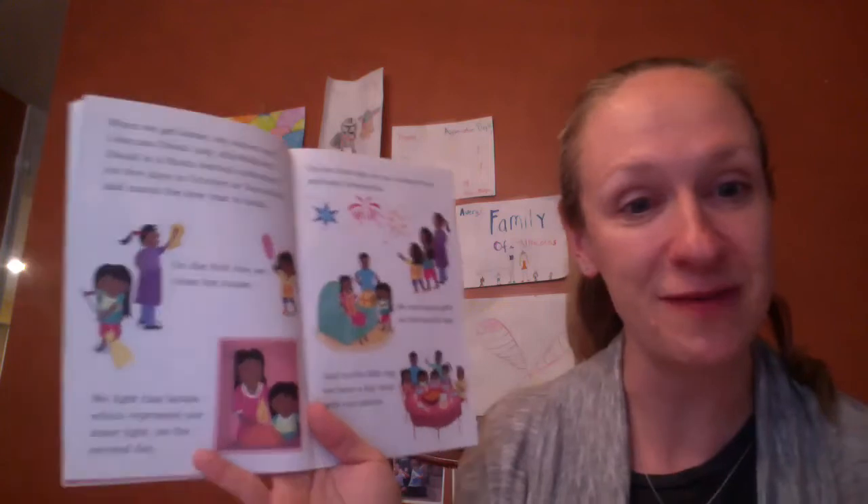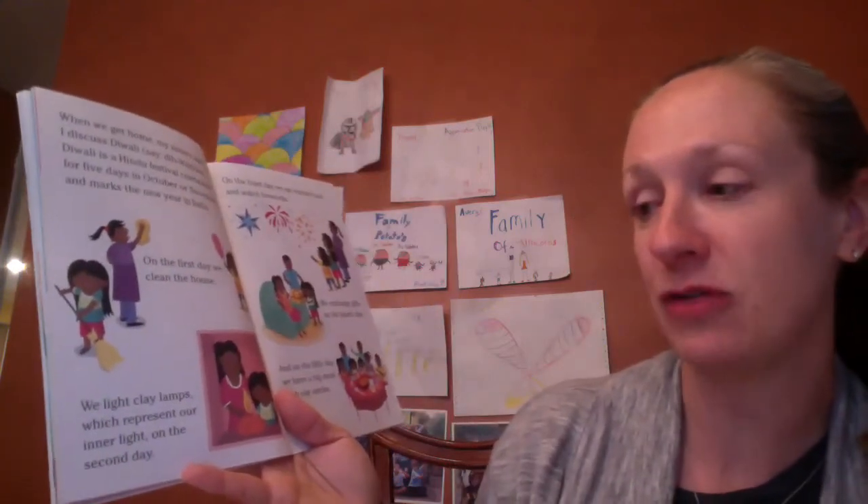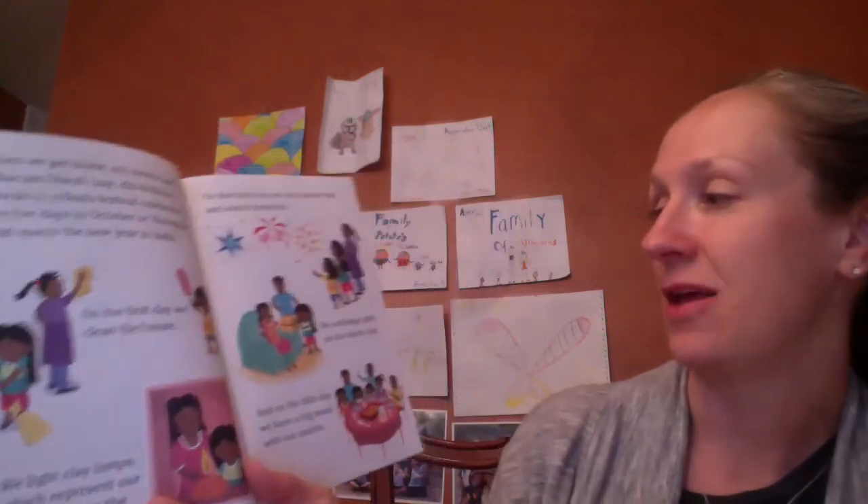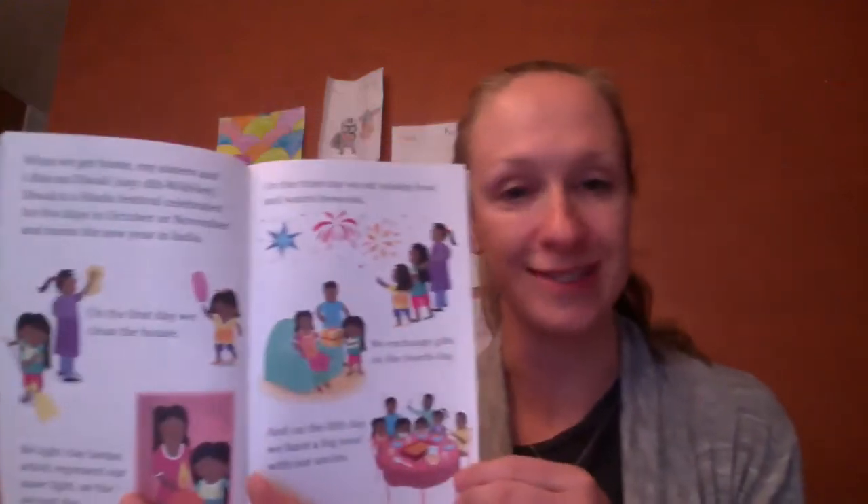When we get home, my sisters and I discuss Diwali. Diwali is a Hindu festival celebrated for five days in October or November and marks the new year in India. On the first day we clean the house, just like we talked about for Chinese New Year. We light clay lamps, which represent our inner light, on the second day. On the third day we eat yummy food and watch fireworks. We exchange gifts on the fourth day, and on the fifth day we have a big meal with our uncles.